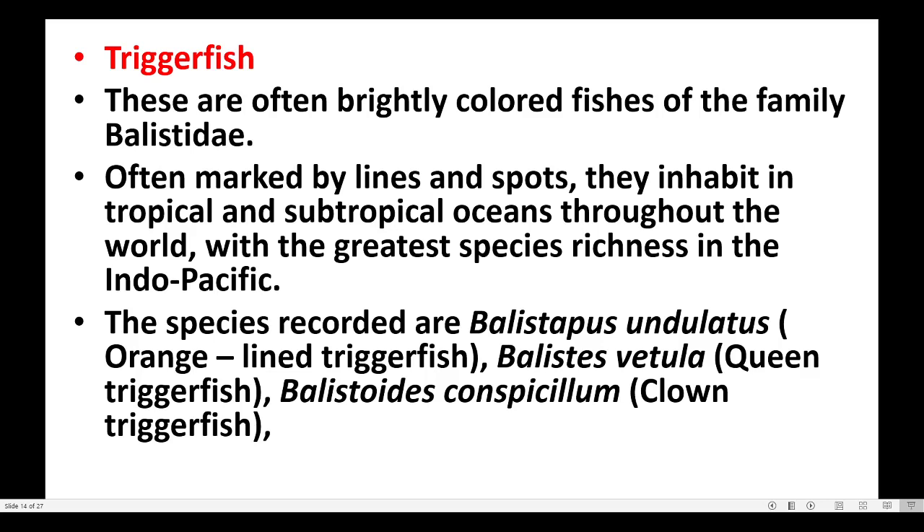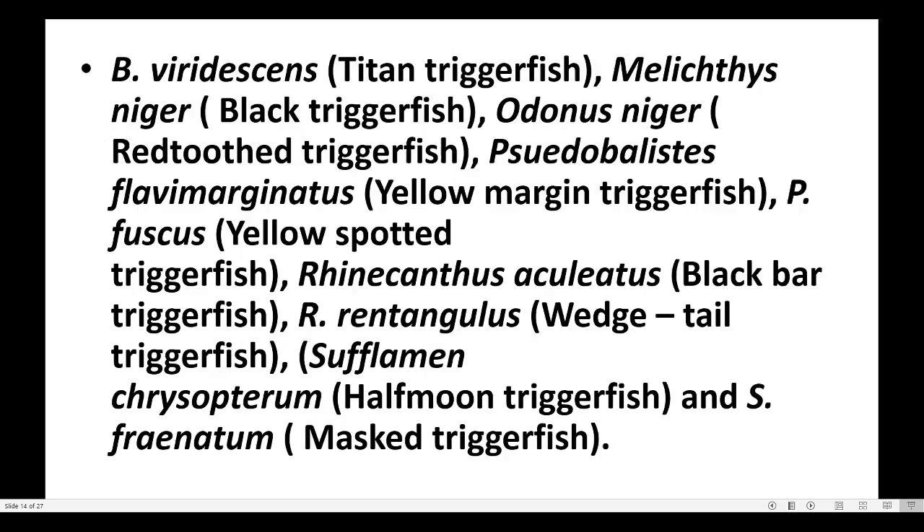The species recorded are Balistapus undulatus, Balistes vetula, Balistoides conspicillum, Balistoides viridescens, Melichthys niger, Odonus niger, Pseudobalistes flavimarginatus, Pseudobalistes fuscus, Rhinecanthus aculeatus, Rhinecanthus rectangulus, Sufflamen chrysopterum, and Sufflamen fraenatum.